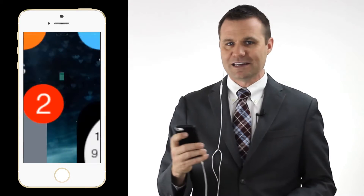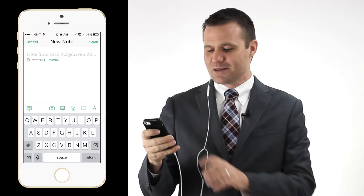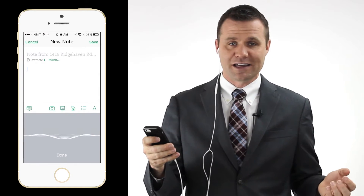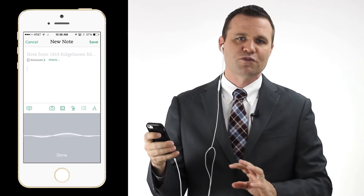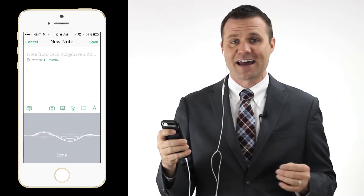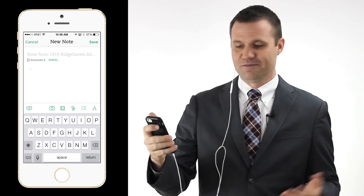So here's my workflow. Before I leave the driveway, I open my Evernote app and I create a new note. I press the microphone button and I begin talking. The Evernote app records for about 30 seconds and transcribes everything that I said. That's it.